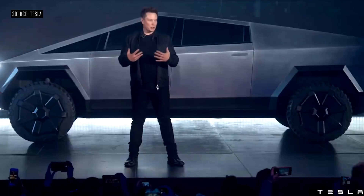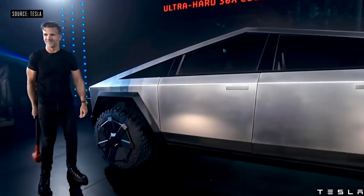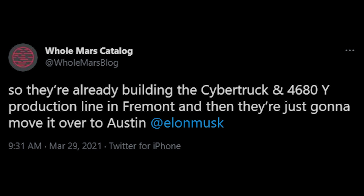The Model Y is a cool vehicle, but people who ordered the Cybertruck have been waiting a very long time, especially given how unique the vehicle looks. Fortunately, it appears Tesla may plan to have Cybertruck production at Gigafactory Texas, but it's currently somewhat delayed. According to Whole Mars Blog on Twitter, they're building the Cybertruck on the 4680 Model Y production line in Fremont, and then they're going to move it over to Austin, which is the Texas Gigafactory.